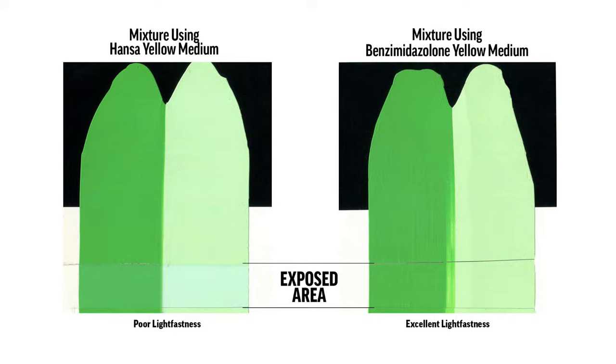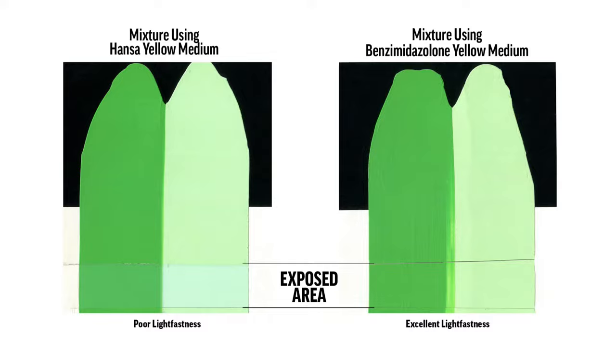Here's a great example showing these were mixtures, and you can see the exposed area — the color change, the shift, that bluing of that yellow in the mixtures with the Hansa. We created a new colorant, a benzimidazolone, with excellent lightfastness. So while artists may have been disappointed that we got rid of some of their favorite colors, we were able to find replacements that were much more robust and a much better standard.